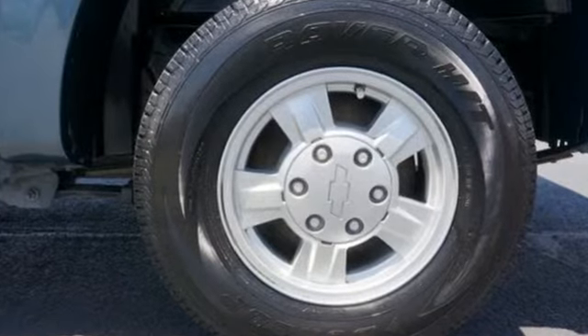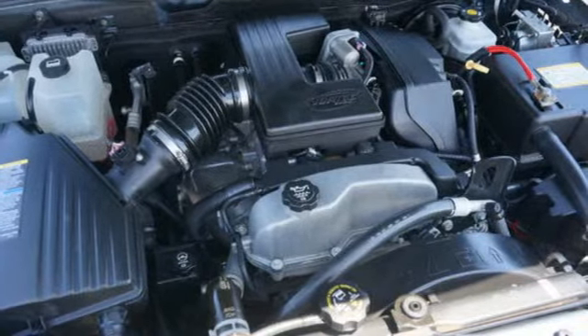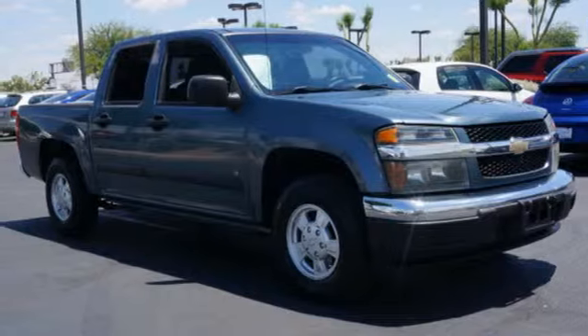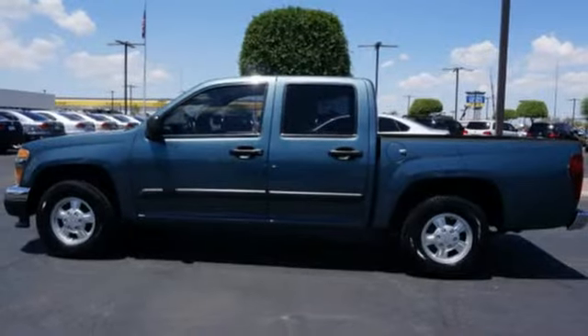Add to that a stereo sound system, air conditioning, two power outlets, and analog instrumentation with a tachometer and temperature gauge. On the job or at play, this Colorado offers a great combination of Chevy truck toughness and driving fun.